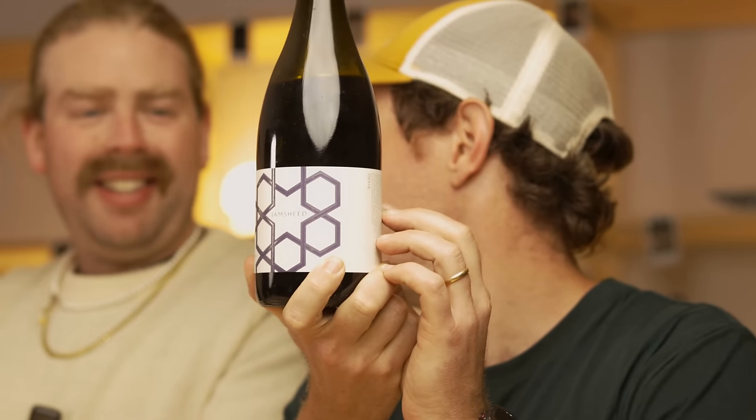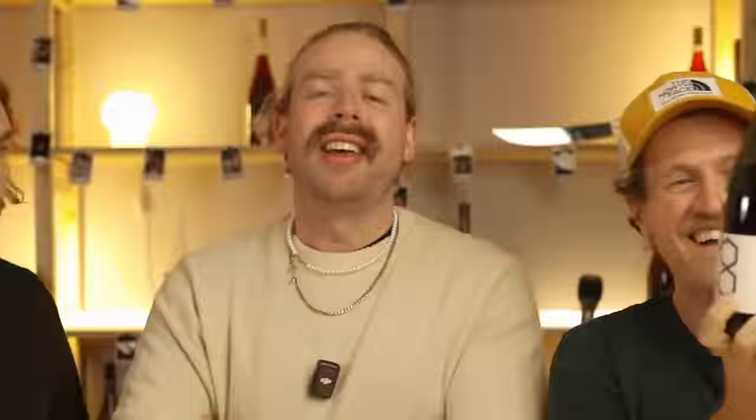It's Jamsheed, Beechworth Syrah, 2012 - fucking excellent stuff. That's a 12 year old wine and it's not dead. Thank you so much for opening up your cellar, Different Drops - these are sick. Would that have been going for like $120? How much would that have been in 2012? Like 40, 50 bucks.